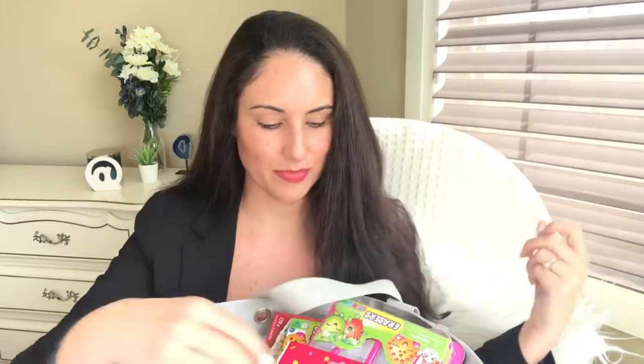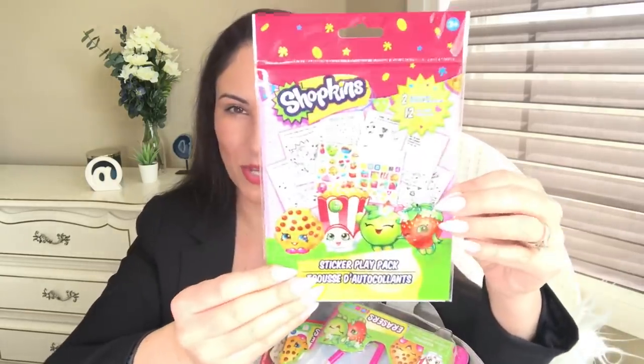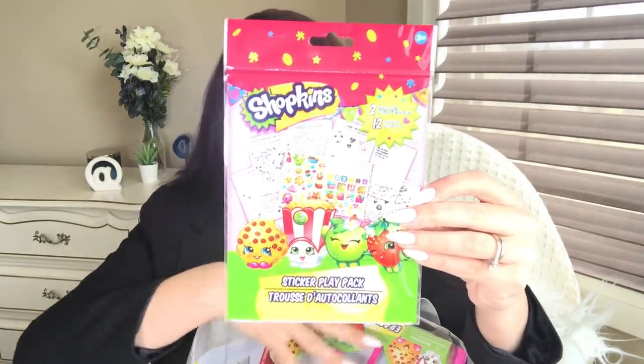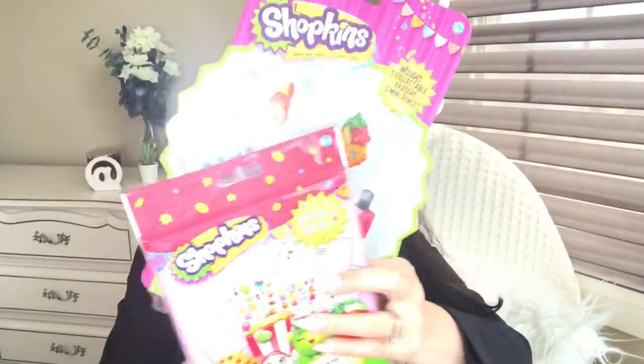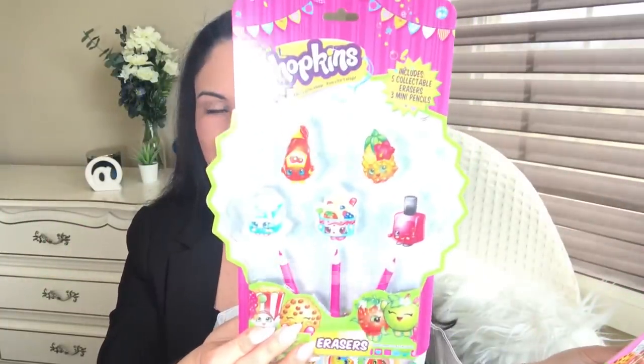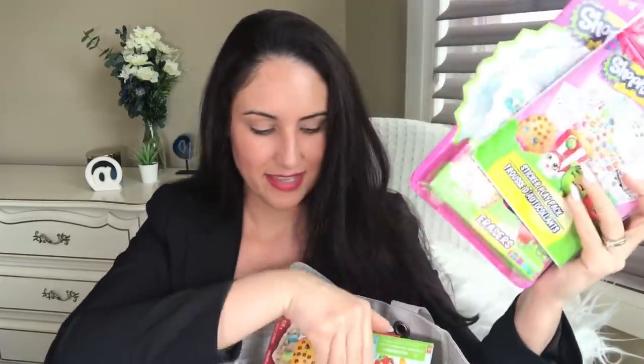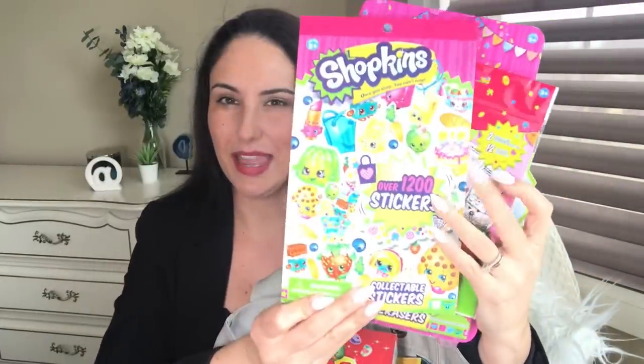The loot bag stuff she's picked out. She has certain people who like certain things, so we've got some Shopkins — two sticker sheets and 12 play pages. A little Shopkins kit with the little topper erasers and little pencils, and then a little sticker book.